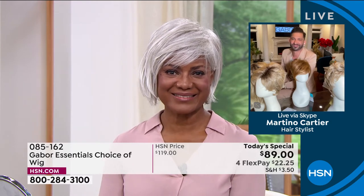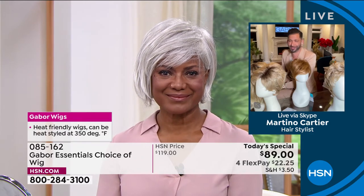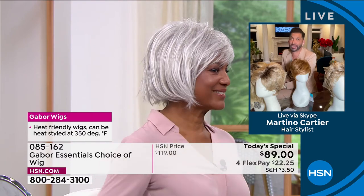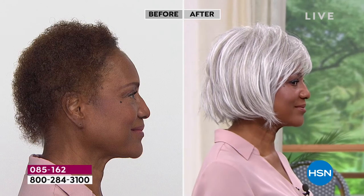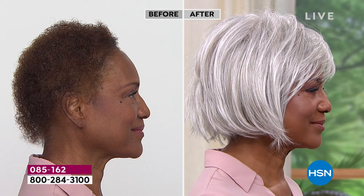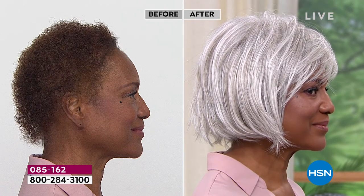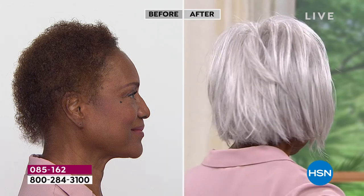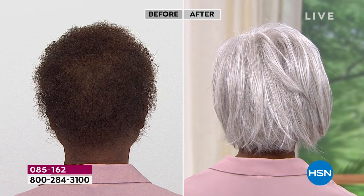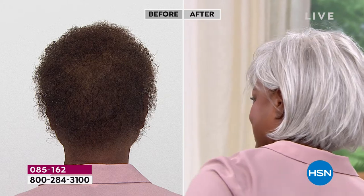This is not an $89 wig. If you go on the internet and buy an $89 wig, it is going to be plastic and it's not going to look right. This is Gabor. This is the quality that you want. Look at the 7 to 11 different shades in that light gray — they are so stunning and so realistic. People are going to walk up to Inger and say, your hair is absolutely beautiful!